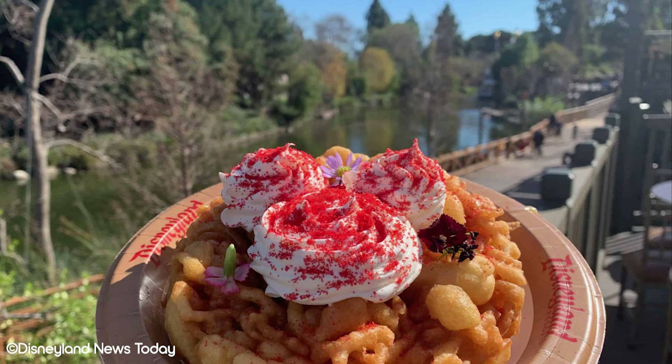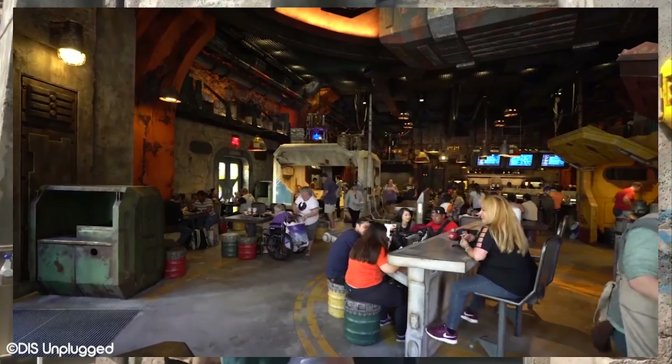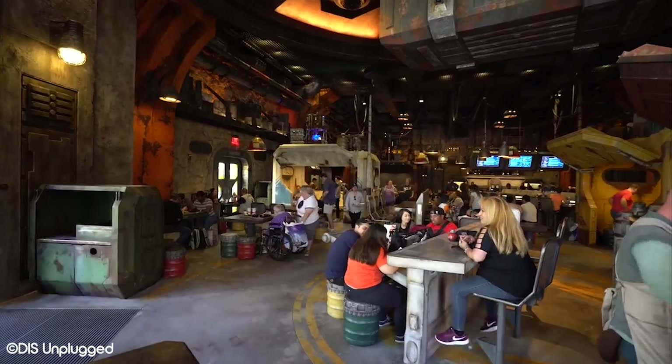Number 3: Docking Bay 7 Food & Cargo. Next up, we have a quick service restaurant that may seem far, far away — but in all seriousness, Docking Bay 7 Food & Cargo is actually one of the coolest quick service restaurants at Disneyland. As you may have guessed, it's located in Star Wars Galaxy's Edge inside a working hangar bay. Similar to most things in Galaxy's Edge, the theming inside the restaurant is amazing and really gives you the feeling that you're actually inside the Star Wars universe. Docking Bay 7 also offers special discounts to Magic Key holders.